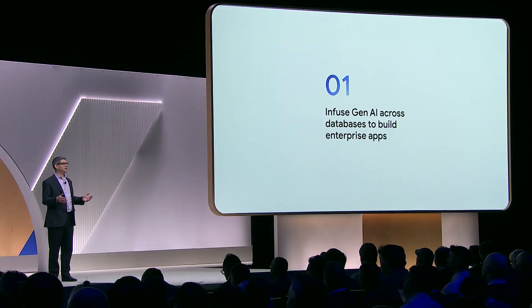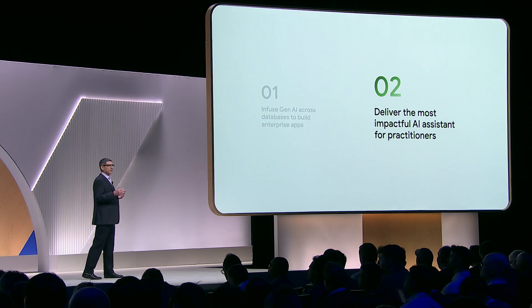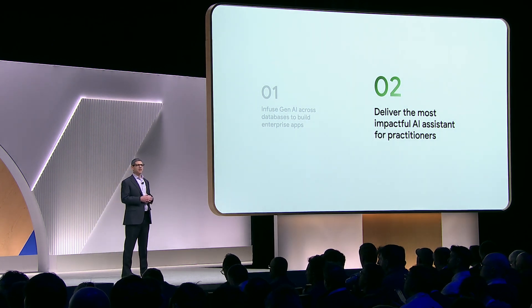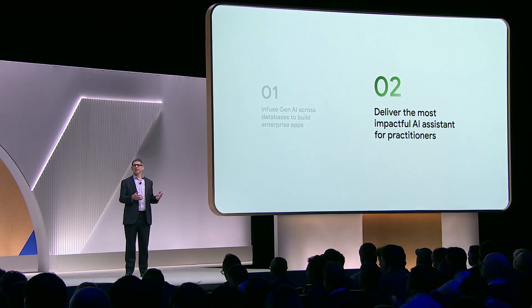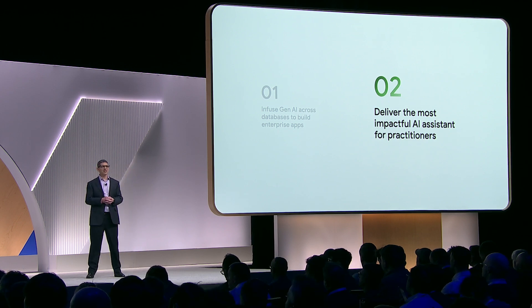At Next23, we laid out a vision to infuse Gen AI into all of our databases to make it easy for you to build enterprise apps. And also, deliver the most impactful AI assistant for practitioners building, migrating, and modernizing their data-driven applications. We've made tremendous progress, so let me tell you what we've been up to.